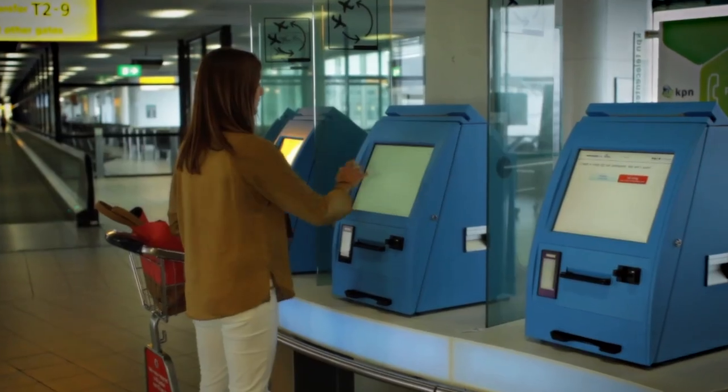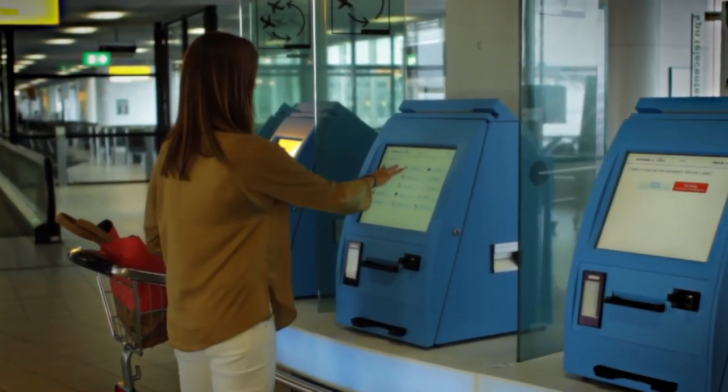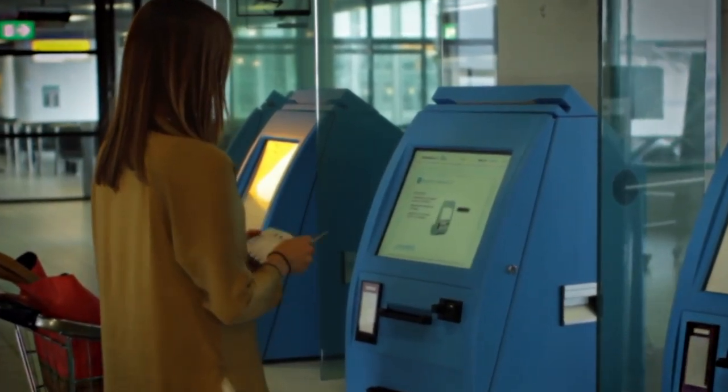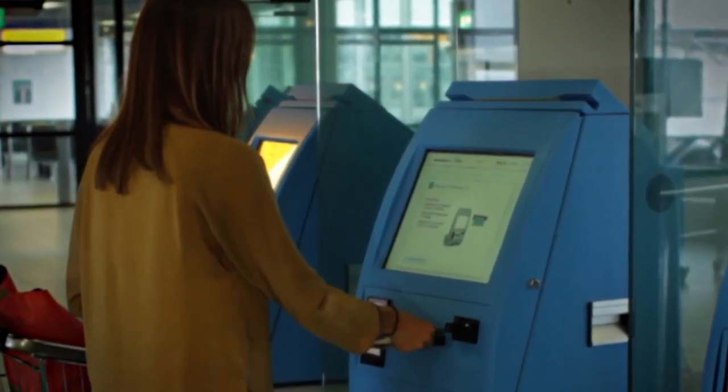In addition to providing staffed desks, Schiphol is one of the first airports in the world to offer passengers the possibility of printing their own boarding passes at the self-service transfer centres.